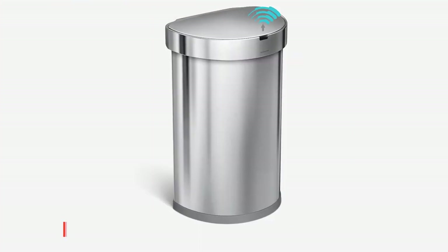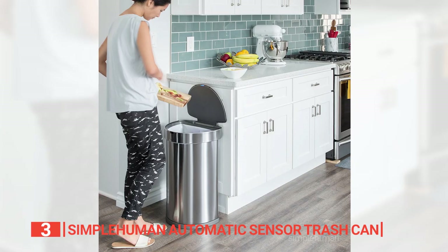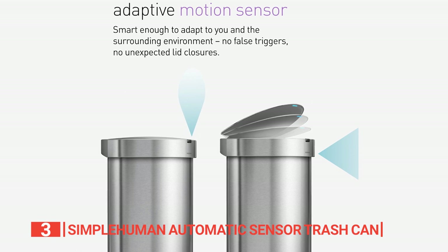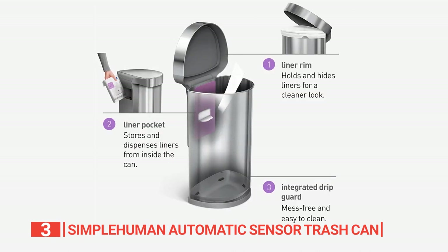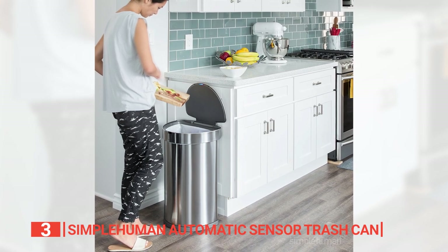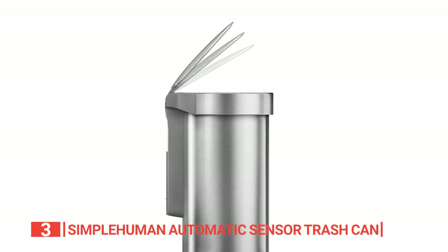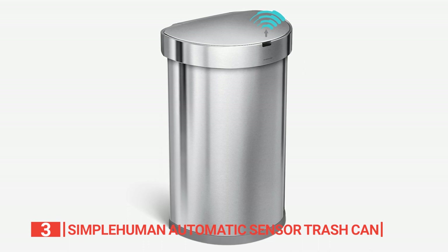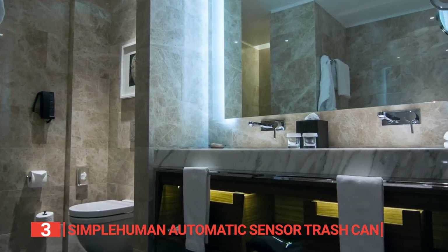The third product on this list is the Simple Human Automatic Sensor Trash Can. Introducing a remarkable 12-gallon trash can equipped with infrared technology that senses the areas above and in front of it, effortlessly opening with a simple wave of your hand. No more struggling with cumbersome lids. With this automatic wonder, the lid lifts for easy liner access. Unlike its counterparts, this smart trash can distinguishes between a hand signal and a gust of wind, opening precisely when you need it.